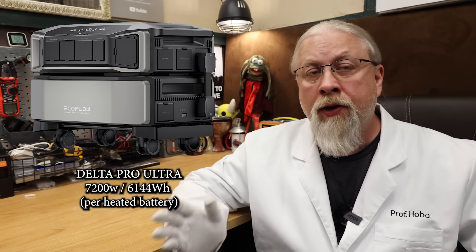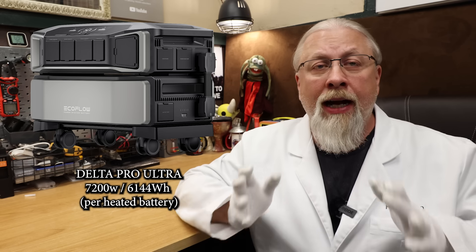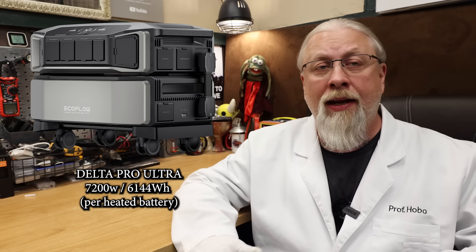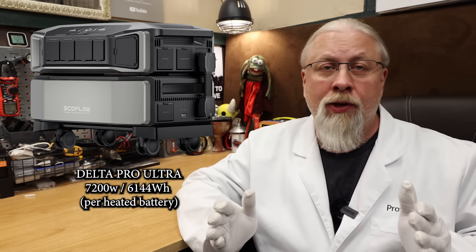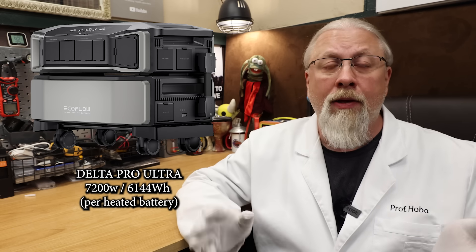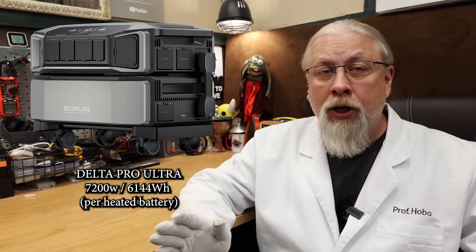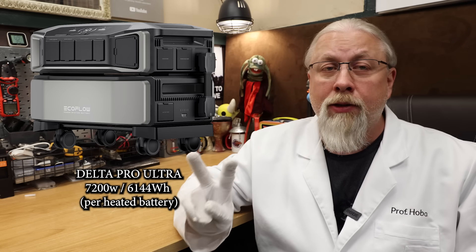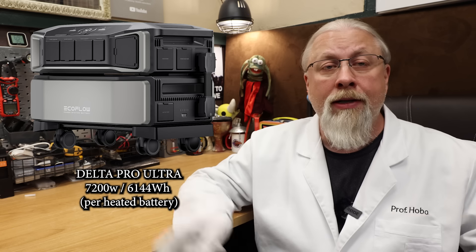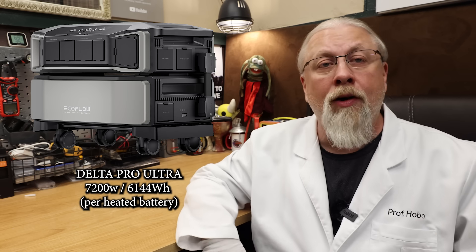Let's start off with their largest flagship, the Delta Pro Ultra. I reviewed this 7,200-watt behemoth back in January 2024, and it was and still is the most impressive home backup power station I've ever tested to date. It rocks a massive 7,200-watt pure-sine inverter and has modular 6-kilowatt-hour batteries. One of these with three batteries is enough to power the average American home for a full day without even solar charging. I have two of these with two batteries solar-powering three buildings, including this one, for the past year and a half with zero issues after doing all the firmware updates.